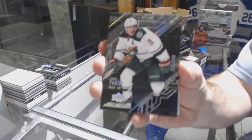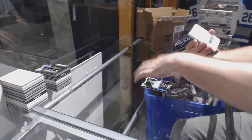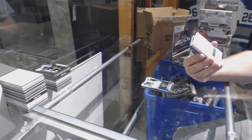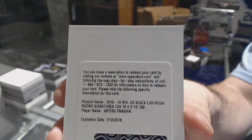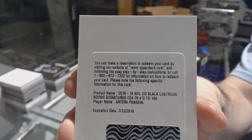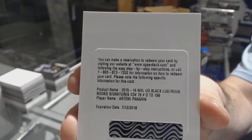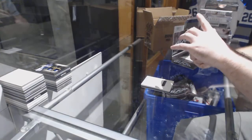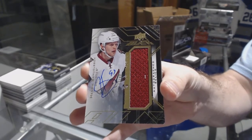For the Minnesota Wild, 349, Zach Parise. For the Dallas Stars, Devin Shore Lustrous Rookie Auto. We've got a Lustrous Rookie Signatures short print to $199 for the Chicago Blackhawks — Artemi Panarin. For the Coyotes, Henrik Samuelsson numbered to 40, Jersey Auto.